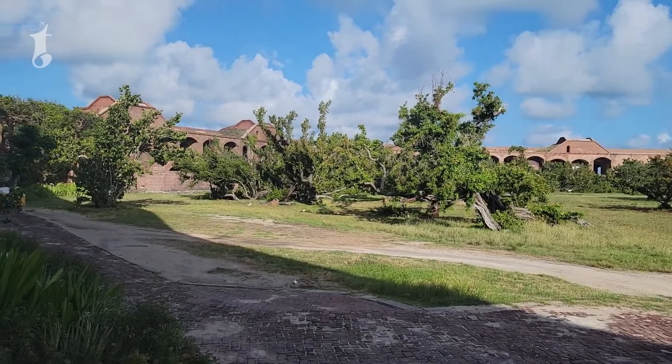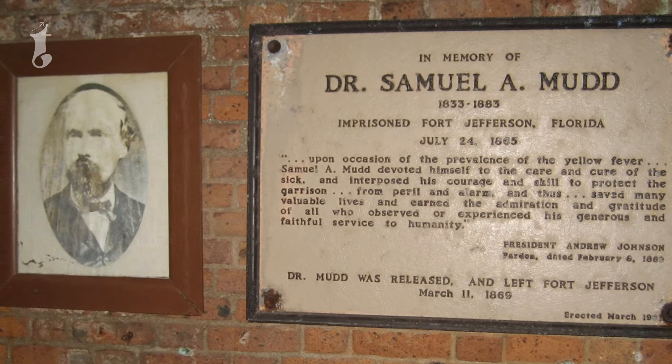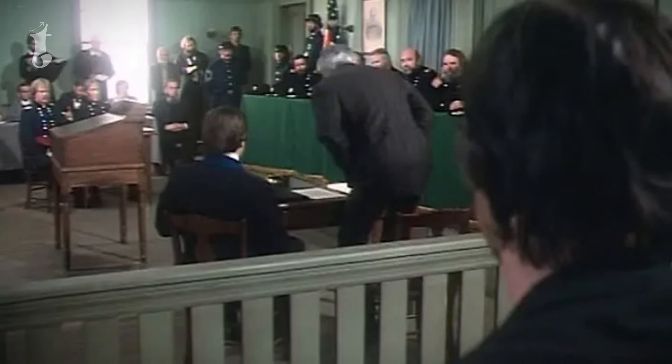Fort Jefferson's story doesn't end with its abandonment. During the Civil War, it served as a prison for Union deserters, and later held the infamous Dr. Samuel Mudd, who was convicted of conspiring to assassinate President Abraham Lincoln.